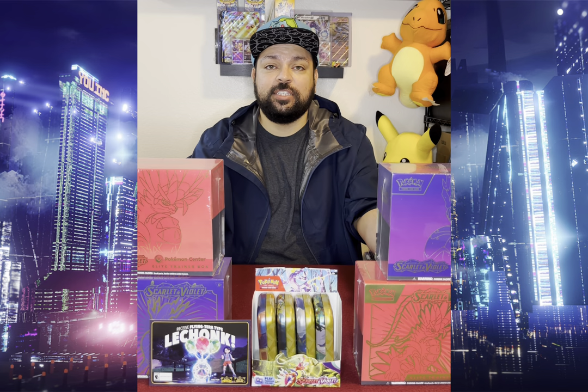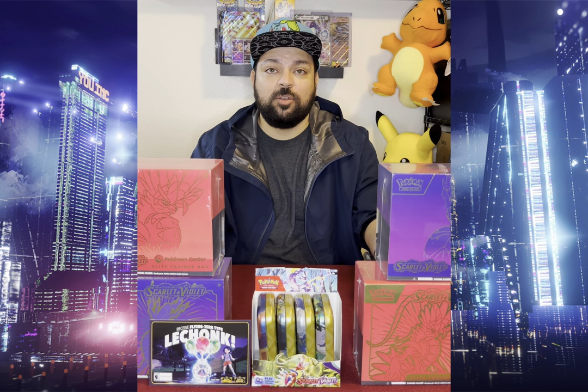Hey everybody, it's Air Pokefan with another episode. To continue the celebration of Scarlet and Violet this weekend, because it is just the release of the new series, we're going to be opening up the basic version of the Elite Trainer Boxes. Check out the last two episodes for the Pokemon Center exclusive ones, as well as a booster box breakdown for Scarlet and Violet.